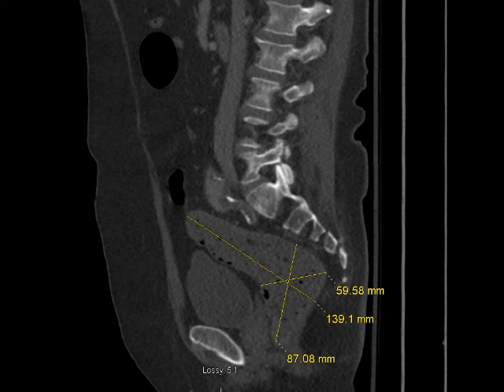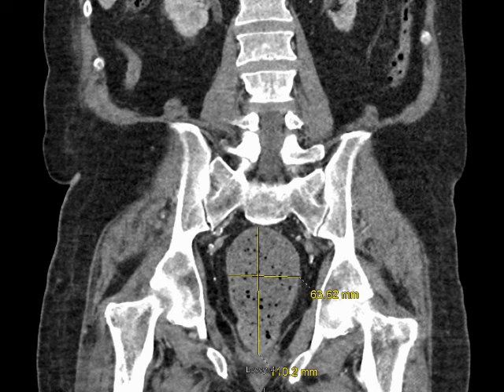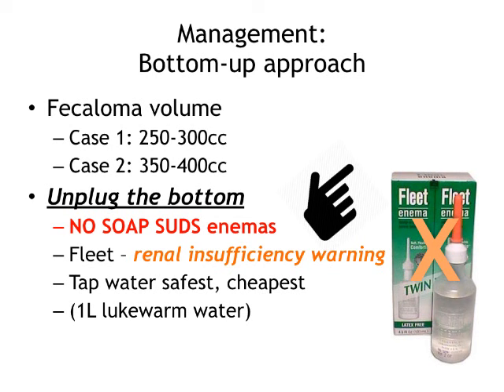Here's another case — an 88-year-old man. Different images again. Here is the coronal section showing a boomerang-shaped collection, and there is the sagittal section. So those two cases both have a fecaloma. In case one, the volume calculates to about 250 to 300 cc's, and in case two, about 350 to 400 cc's.